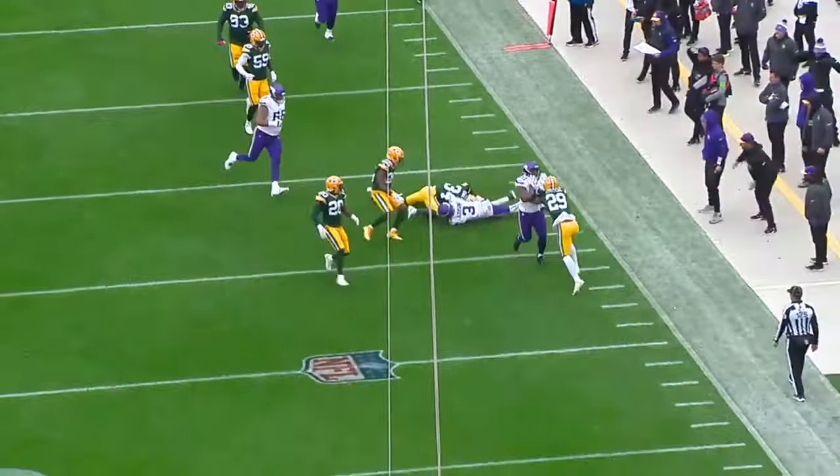Mullins dumps it out to Addison — who has plenty of time — rolls out, throws it back across his body — it's caught by Addison at the one! Decides to throw it back across his body — not only does he decide to throw it back across his body, Kevin O'Connell decides to throw the ball. You just said it at the goal line, Ty Chandler.